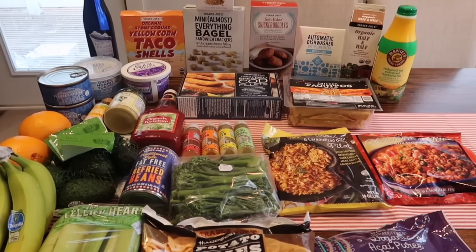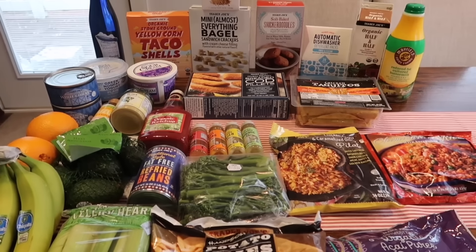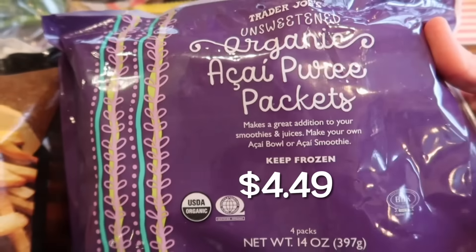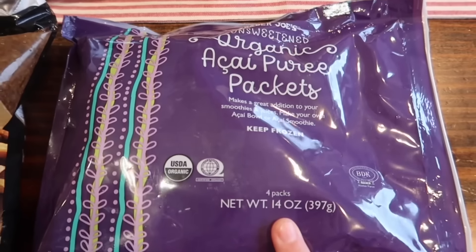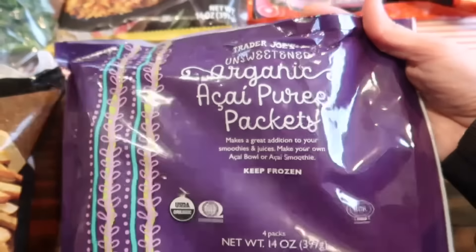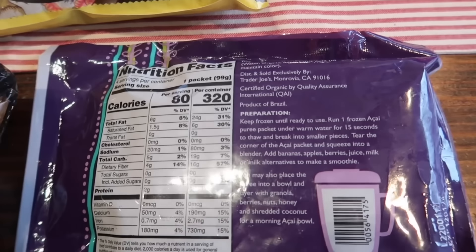There's only one new item this week that I found at my store, so we're just gonna try that right after I'm done with this haul. Let's get started! First up, I grabbed the organic acai puree packets. This one's great — I like to add this in my smoothies. I usually grab a big bag of this at Costco; I don't even think I've tried the Trader Joe's one before, but it looks exactly the same as the Costco version.